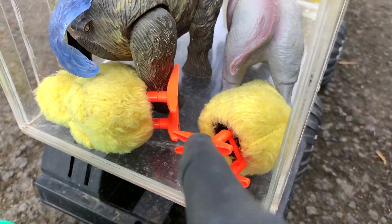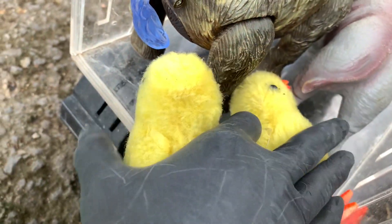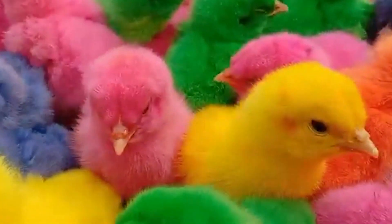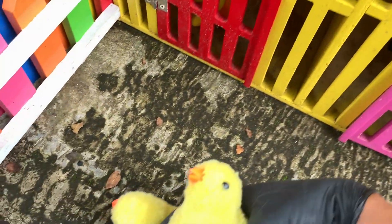Di sini ada hewan berwarna kuning teman-teman, kita ambil ya, di sini ada dua teman-teman. Kira-kira ini hewan apa? Ternyata ini adalah anakan ayam teman-teman! Anak ayam ini kakak akan menyimpannya di depan rumah berwarna kuning teman-teman.